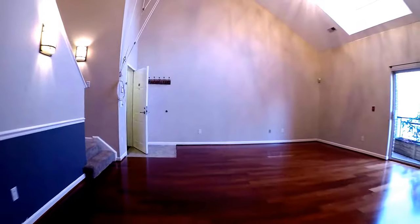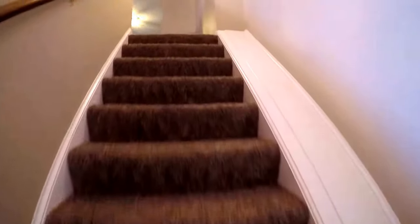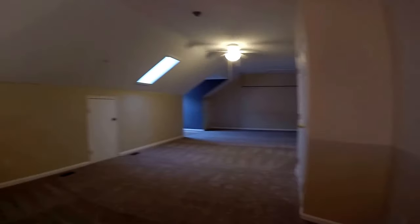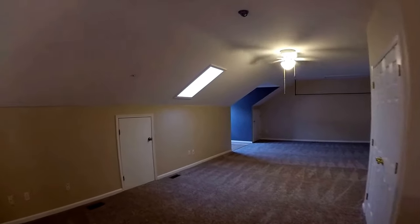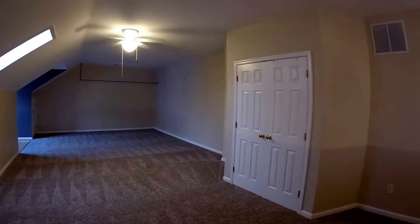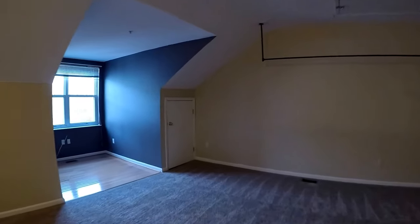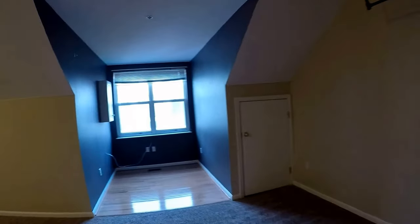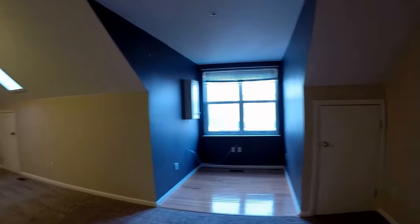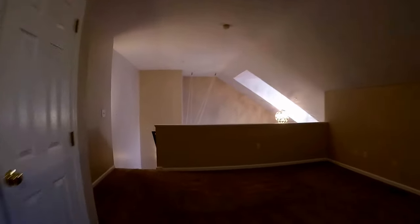We're going to head upstairs to a huge loft area. Huge loft, huge space with a ceiling fan, closet space, and a little dead area — great for a home office — with loads of storage space. That concludes the video tour.